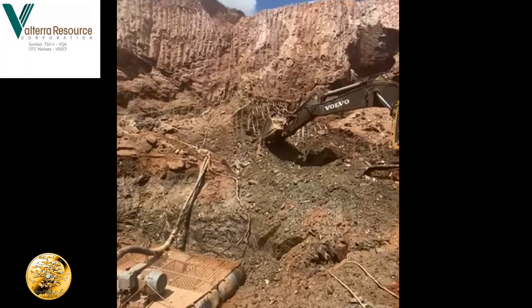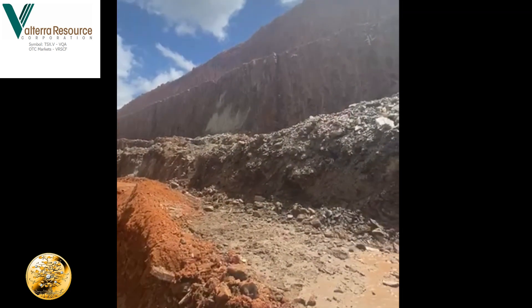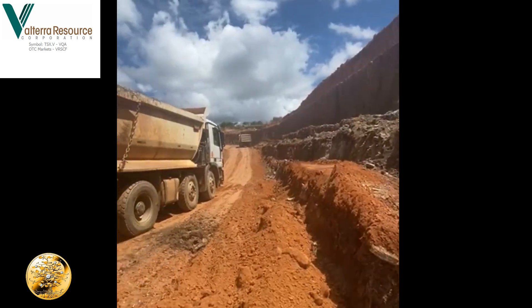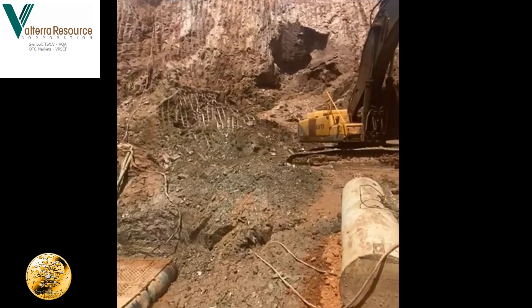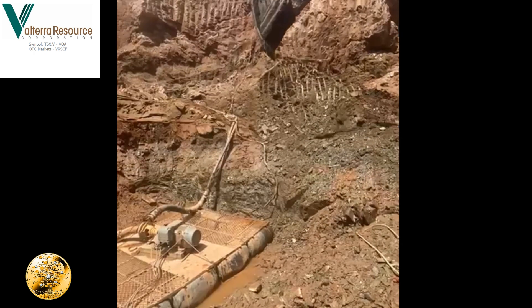We are in the base of pit number one. It's the 16th of March. We've had a nice pushback here, nicely benched, and this material is starting to come out now. We've given this vein the name of Kizzis Vein after one of the company directors, Joe Kizzis. So let's hope we get some nice results from Joe and for the company from this vein.